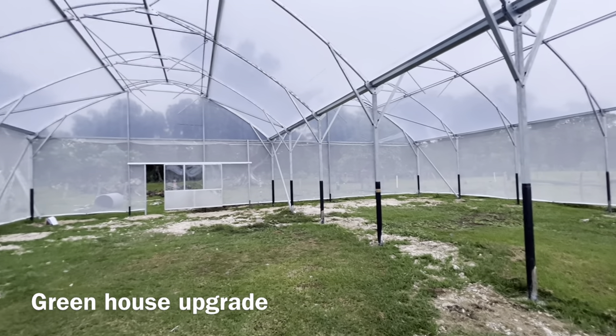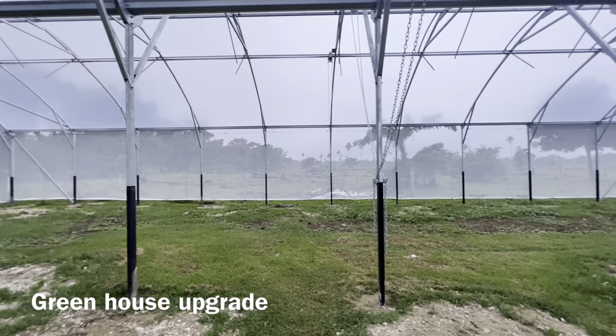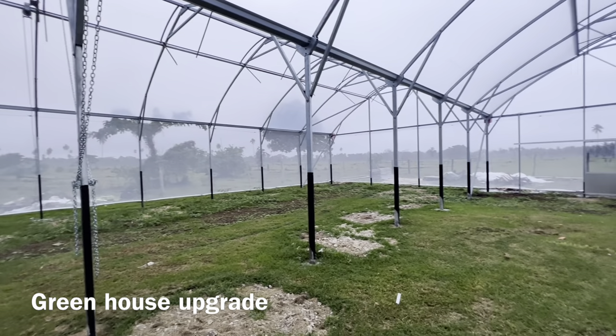Well I think they're finally finished. No leaks, so the contractor's finally got that right. They're not that big, but for Vanuatu it's pretty big.